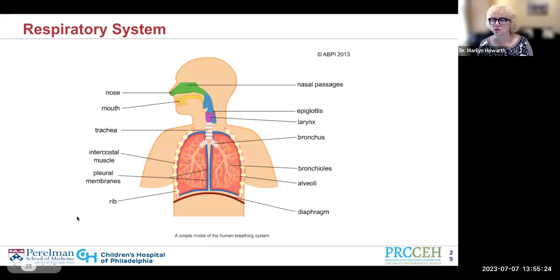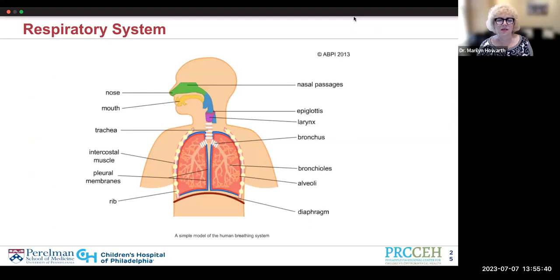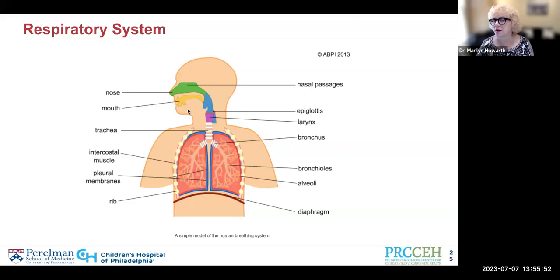When we breathe air in through our nose and mouth, some of the really large particles get caught there. But the smaller ones — the ones that can be most impactful to our health — get deep into the lungs and have the opportunity to irritate our airways all along the way. Air travels through the back of the throat into the trachea and then into the air tubes within the lungs — the bronchi — which split into bronchioles that go throughout the lungs and deliver air to the alveoli, where oxygen is delivered and carbon dioxide comes out.